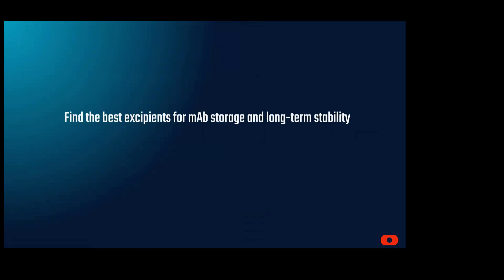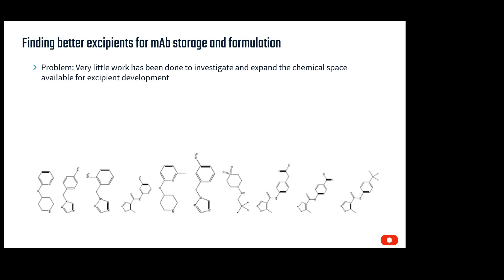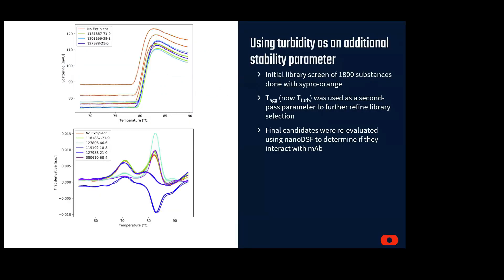We're going to start by looking at how excipients affect storage conditions and monoclonal antibody stability. This work was done by Coriolis Pharma, which was interested in finding new chemical space for excipient storage. The problem, as they found, is that simply not much work has been done to characterize what molecules might improve long-term storage of monoclonal antibodies. Unlike small molecule drug discovery, which has many rules to create potentially effective drugs, excipient molecules have not been adequately characterized to determine what rules they must follow. Their solution was to screen a vast library of candidate molecules. However, with vast libraries, it's important to keep sample consumption low, and they wanted a parameter besides the melting temperature to use when screening their compounds. While the initial screen was completed with Cypro Orange technology, they turned to the Prometheus to refine their hits. The Prometheus afforded them a second parameter, the onset of turbidity, to select the best hits from their initial screen.